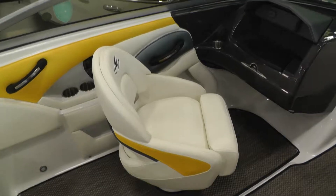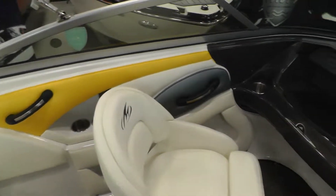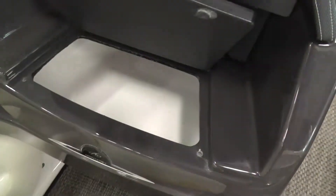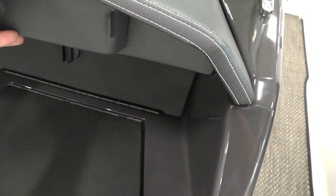Built in bolsters on your captain's chairs, stainless steel cup holders, stainless steel inserts in the grab handles. There's a built in self draining cooler, glove box, and Fusion sound system.